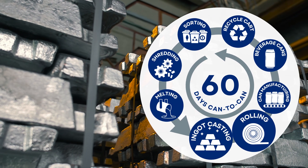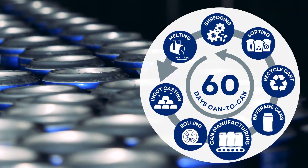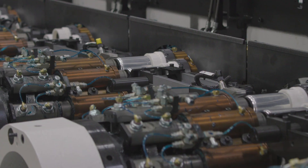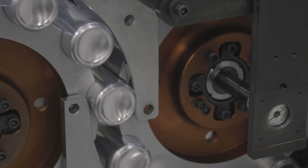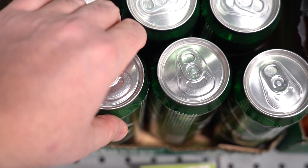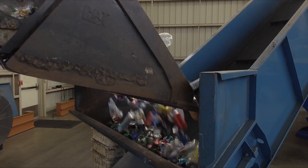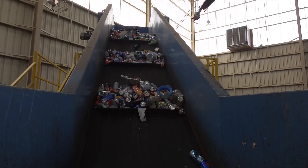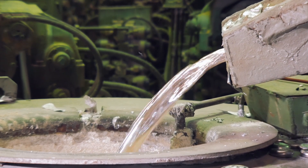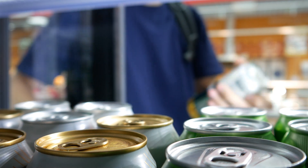It all begins with the ingot casting and rolling. Then the aluminum is turned into cans during the can manufacturing process. Belvac's continuous improvements and innovations of its machinery has made can-making more efficient over the years. These cans are then filled with product and sent off to retailers. Once these products have been enjoyed by consumers, the aluminum is recycled, sorted, and shredded. Finally, in order to start the cycle over again, this aluminum material must be melted down. And before you know it, you're holding a can of your favorite beverage once again.